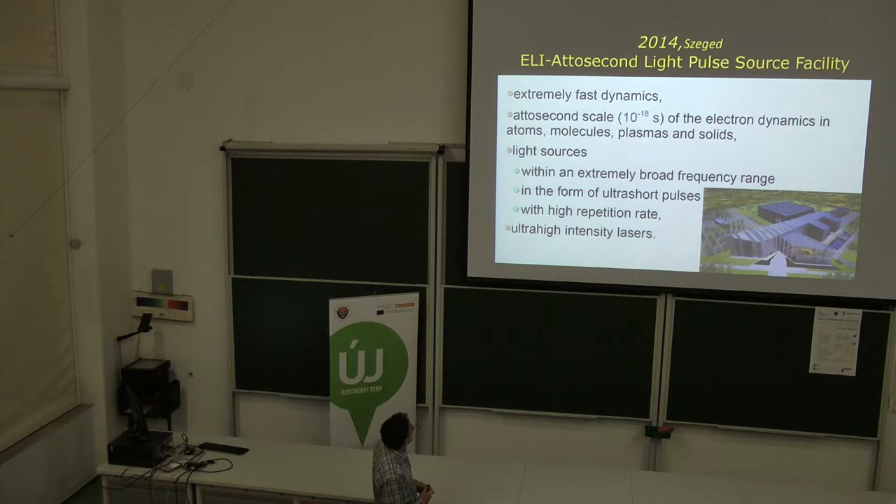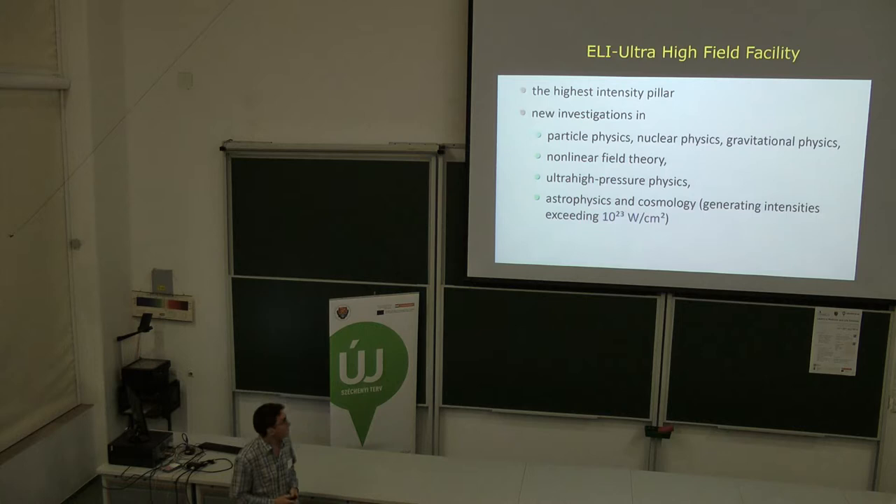ELI-ALPS concerns the high-intensity laser. The fourth pillar site has not been decided yet, and it is also focused on high-intensity laser applications, including artificial physics and, in particular, astrophysics, cosmology, and related fields.